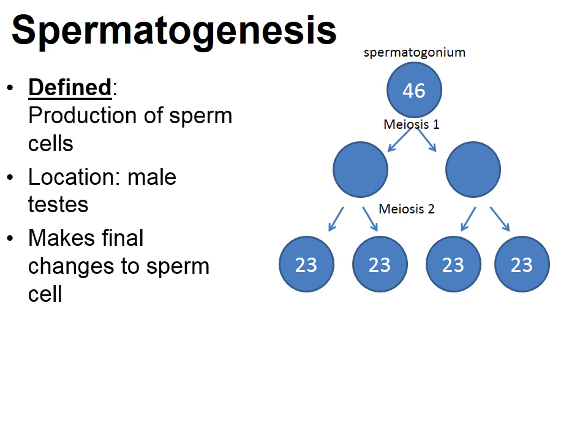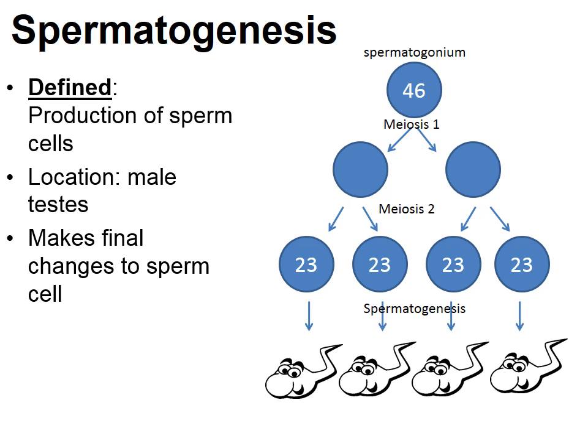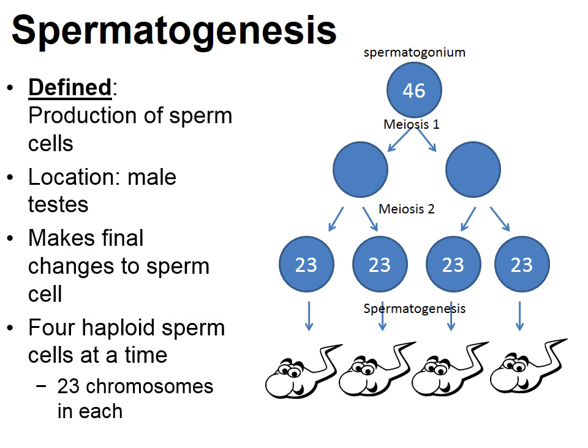Spermatogenesis is what happens after meiosis II is completed. Following meiosis II, those four haploid cells go through a few final biochemical changes to eventually become sperm cells. Sperm cells are haploid, containing half the total number of chromosomes. Spermatogenesis is an important process in the creation of sperm cells that takes place in the male testes.